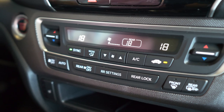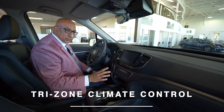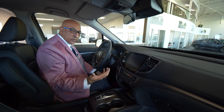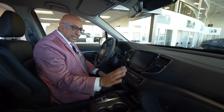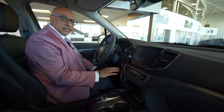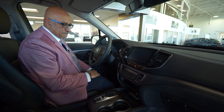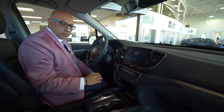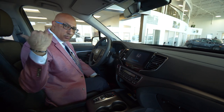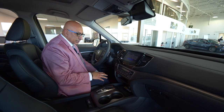Underneath that, we've got our heating and ventilation controls. This particular model comes with tri-zone climate control, so the driver, the passenger, and the rear seat occupants all have full control of their own heating or cooling. The Honda Ridgeline also comes with heated seats — I'll turn them on so you can see. It comes with heated seats for both the front as well as both of the outboard rear seat passengers. A great feature for our cold Calgary winters.